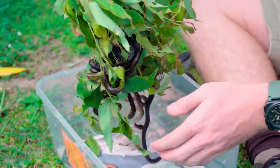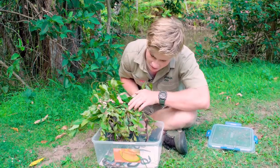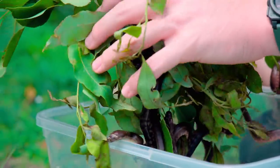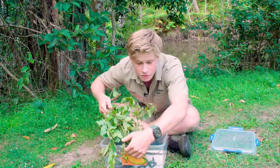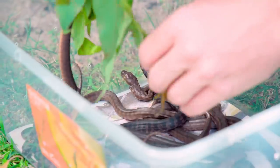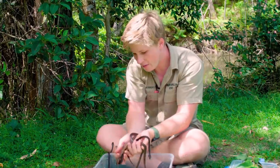Look at that — that tree is just completely engulfed in baby snakes! That is awesome. Let me brush them off a little bit because while they're here we also want to do a bit of a count and a quick little health check of all of them to make sure they're all moving well. How cool is that — isn't that just awesome?